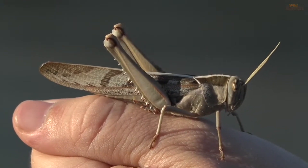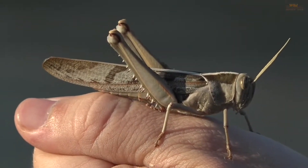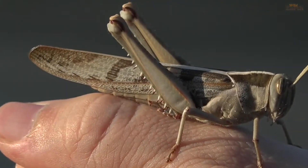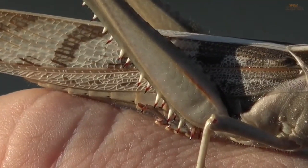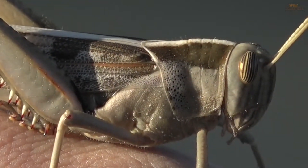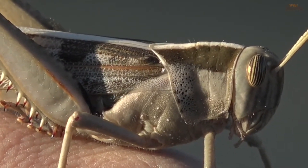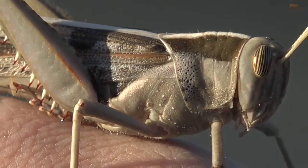Yes, normally they hop away when you try and kind of grab them, but this particular fella I think is a little bit cold. But really, really cool to have a look at them up close, because generally these guys don't sit still for very long. But you can see all kinds of interesting sort of developments that they've got.